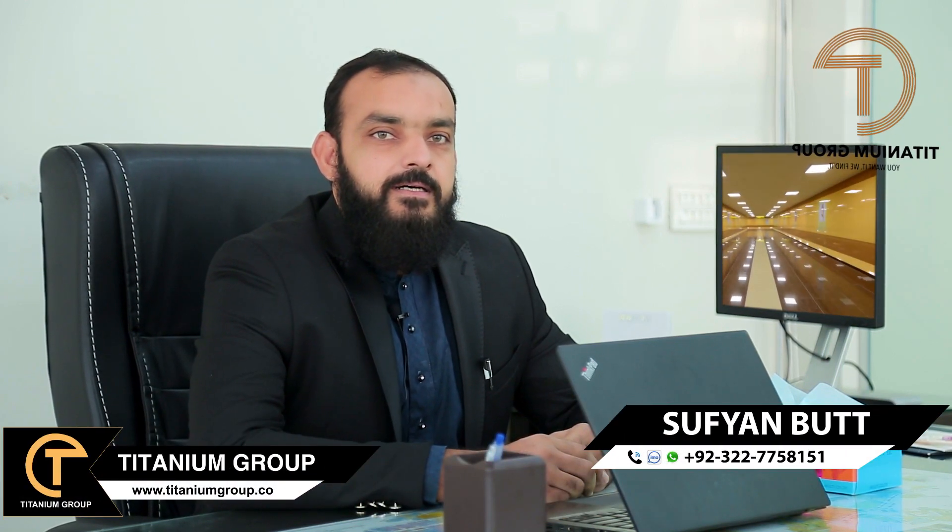Assalam Alaikum viewers, this is Sufyan Bhatt from Titanium Group. Today I will guide you in this video about Bahria Orchard's H-Block.